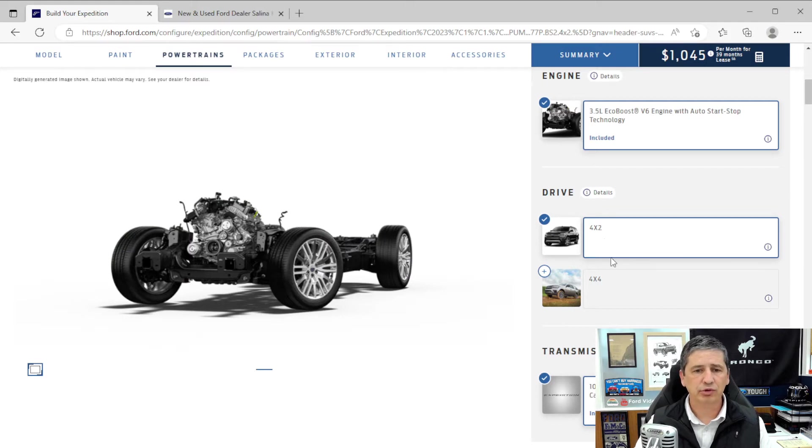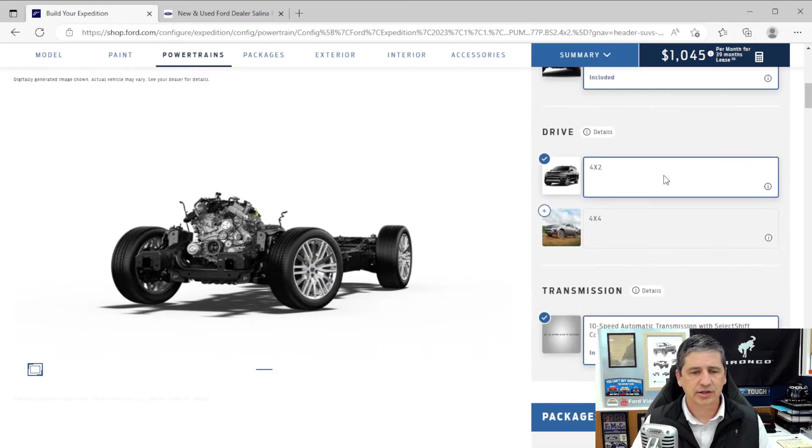This is available in either two-wheel drive or 4x4. For the Platinum, there are four configurations: regular length two-wheel drive or 4x4, and max length two-wheel drive or 4x4. This 3.5-liter EcoBoost engine on the Platinum does get you a little more horsepower than on some of the other trims — I believe it's getting close to 400 horsepower, around 380 or so — so you do get an upgrade there.